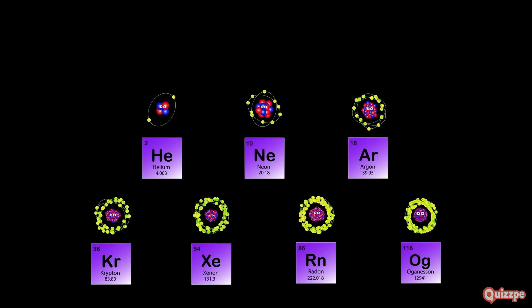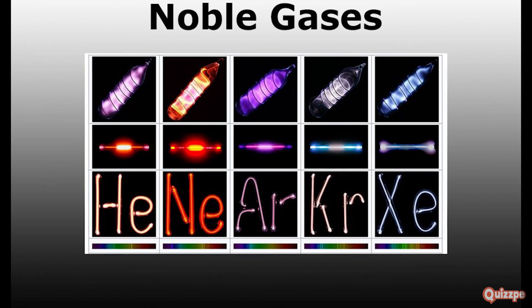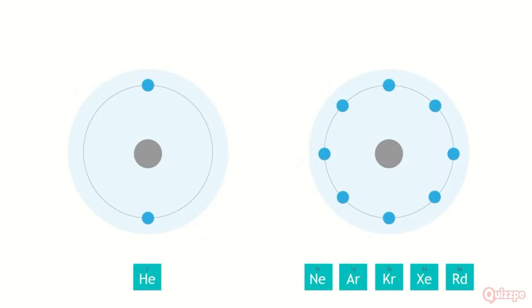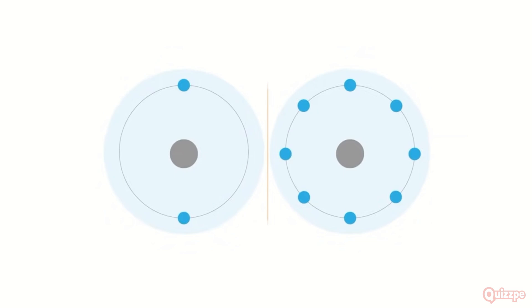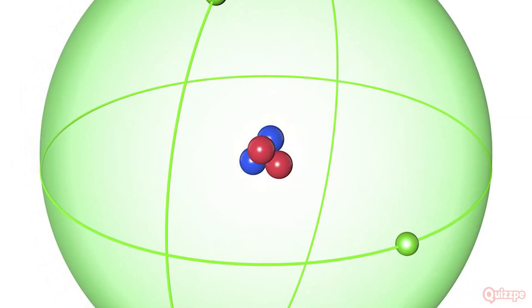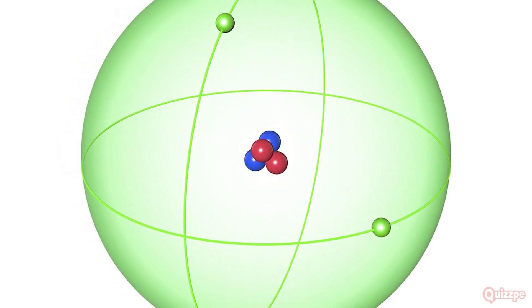Let's meet the noble gases — the most stable and unreactive elements on the periodic table. They occupy the far right column and are known for their lack of reactivity. They're like the independent introverts of the periodic table, content with their stable electron configuration and rarely forming bonds with other elements. Noble gases exist as monatomic gases, meaning they exist as single atoms, with a full outermost shell of electrons making them very stable and unreactive.